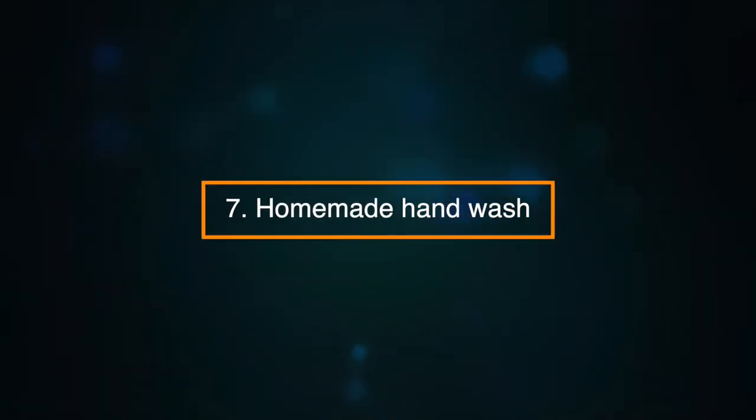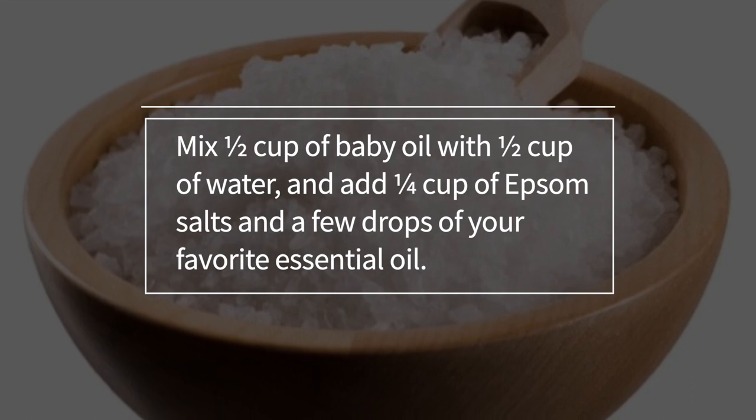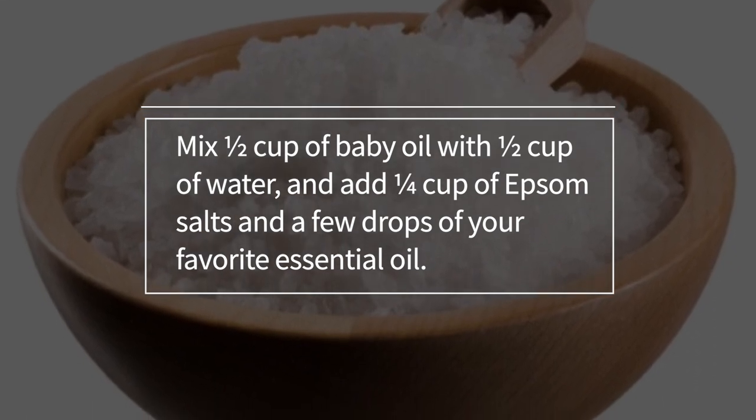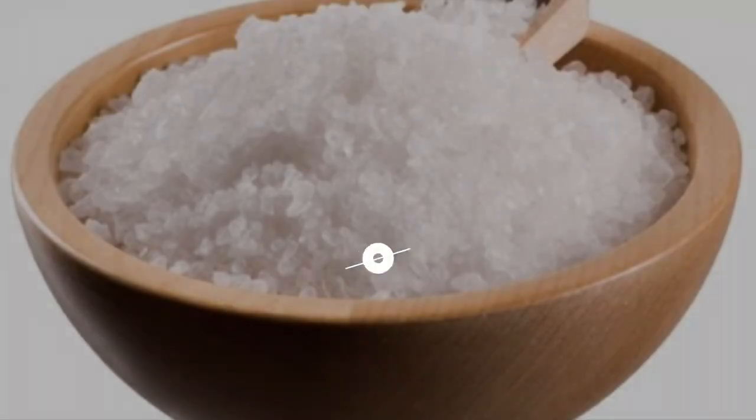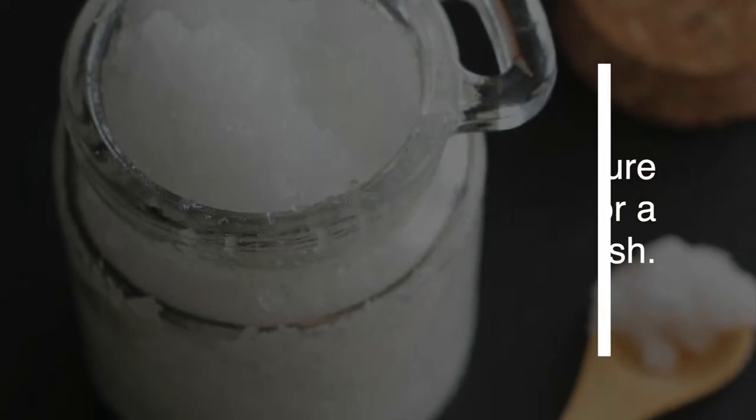Number seven: a homemade hand wash. Mix half a cup of baby oil with half a cup of water and add a quarter of a cup of Epsom salts and a few drops of your favourite essential oil. Set this homemade mixture next to your sink for a nice bathroom hand wash.